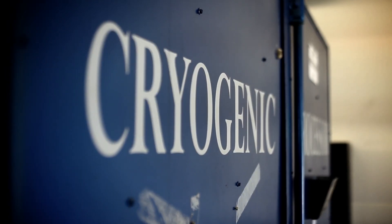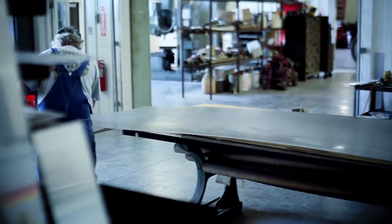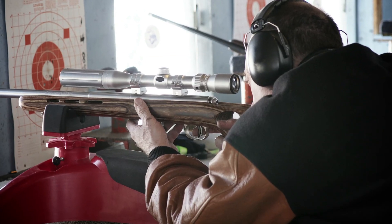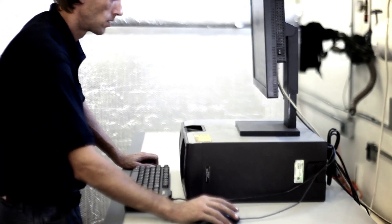Whether you're a fleet manager looking to save on maintenance costs, a plant operator who wants to extend the life of your equipment, a racer searching for an edge on the competition, or a sportsman who demands the highest level of accuracy, 300 Below offers the most effective process and highest return on investment.